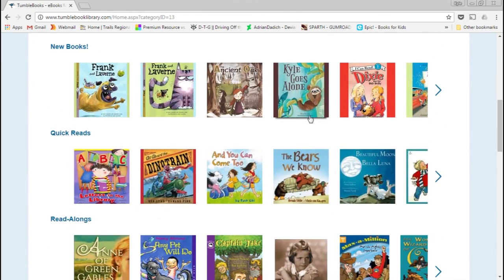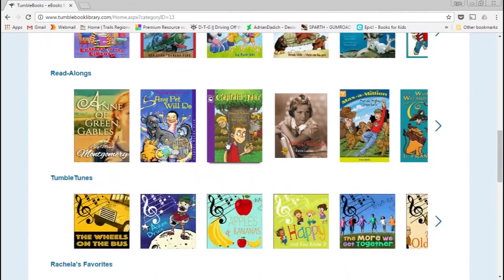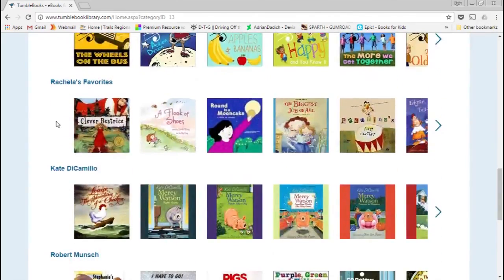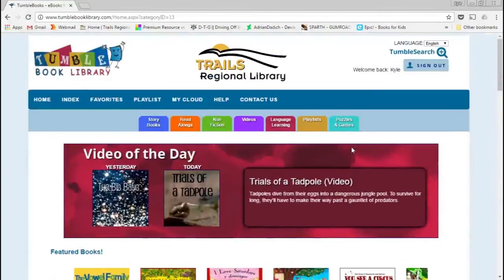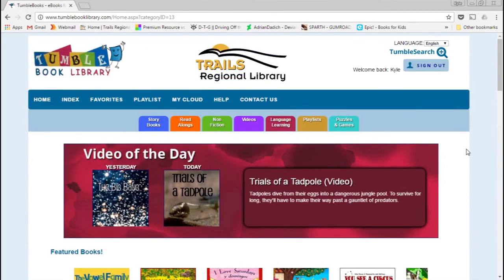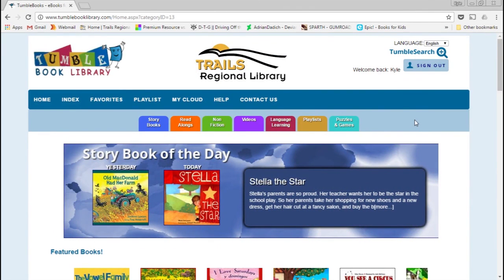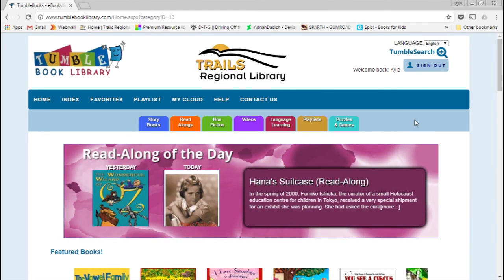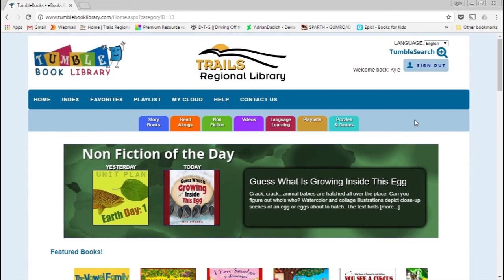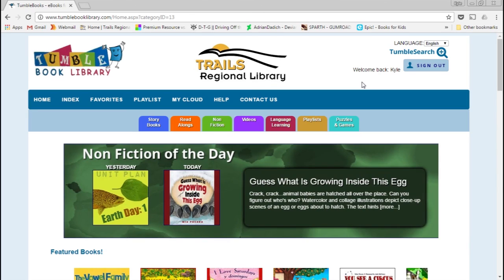So that's TumbleBooks. I have my issues with it, but I think there are definitely materials on here that are of value and that kids would probably like. The player seems a little clunky and the playlists don't work all the time. But from everything I've heard from other libraries, patrons really like it, so I would encourage you to share it with people. I'll send out some promotional materials for you to share. Thank you for watching, and I hope your patrons enjoy the service.